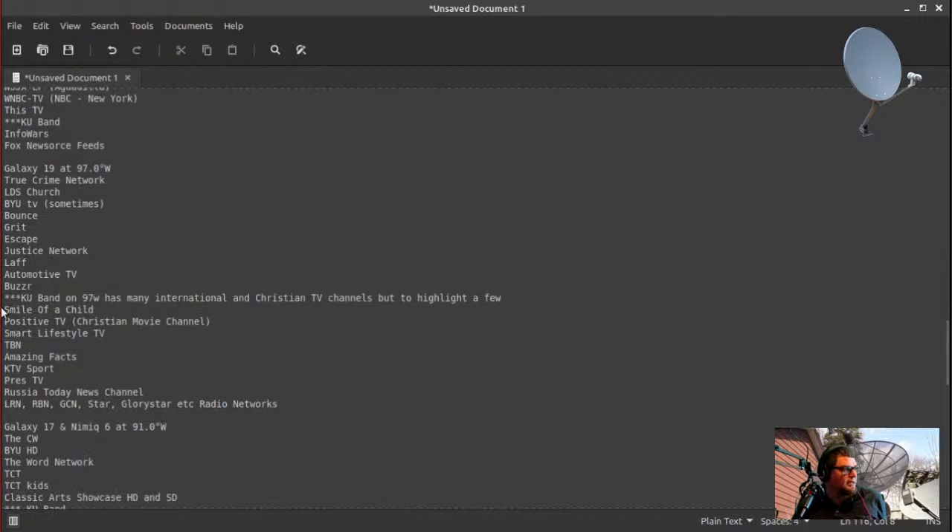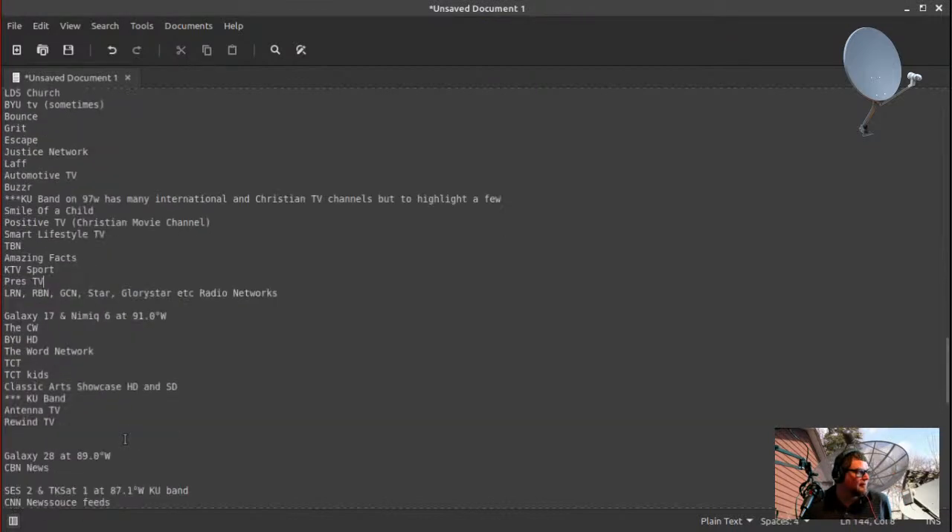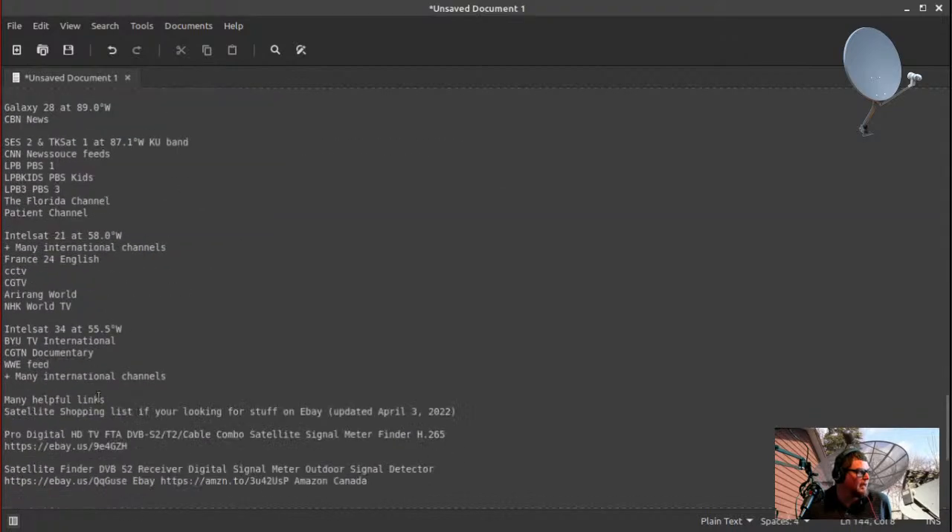There's also Galaxy 19 — I listed a few channels that are mainstays there, though one has gone now so I'll delete that off the list. At 55 West there's a bunch of international channels, and they also have the WWE feed — that's one big thing I like on Monday nights. Watching WWE Monday Night Raw on satellite is kind of neat because it doesn't cut out during commercials.